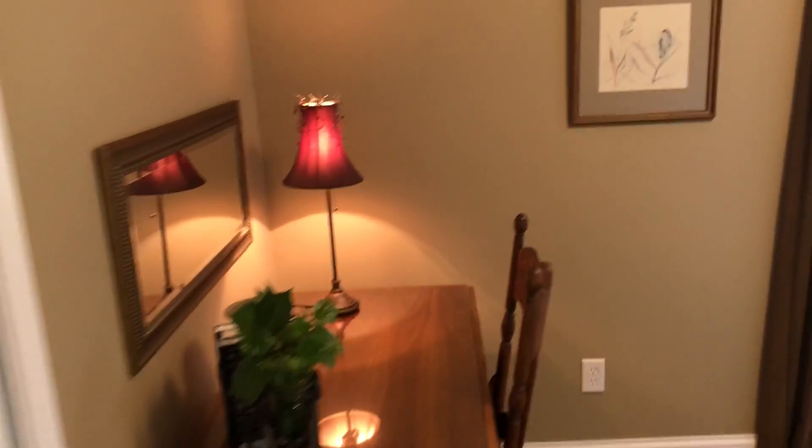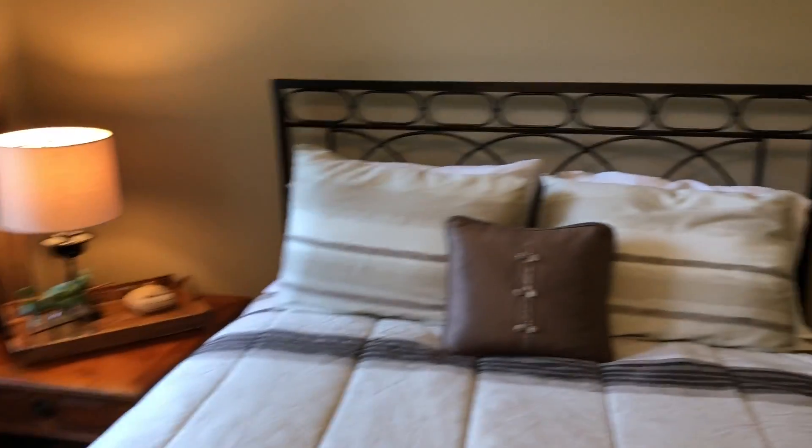Second bedroom — same thing. Looks just fine, just like the stuff you've seen.